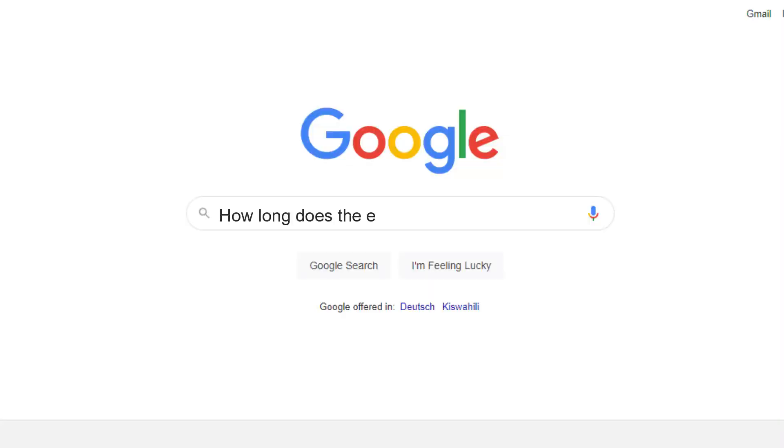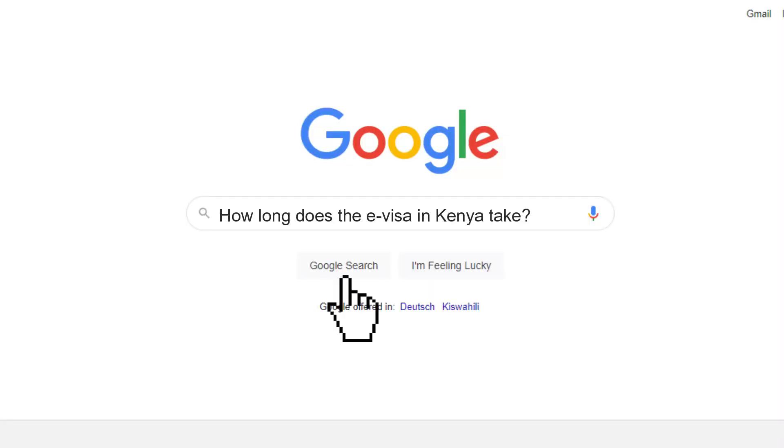Another question I get asked frequently: how long does the visa take? If you're traveling in one week or two weeks to Kenya and just found out, relax. The visa usually takes 48 hours, maximum 72 hours. But we are still in Africa, and sometimes I've tried to get online and the system was down. I imagine now, because they're changing the whole system, their systems will be overworked and might go down. So to make sure you get your visa on time, you need at least two weeks in advance to get your online visa.